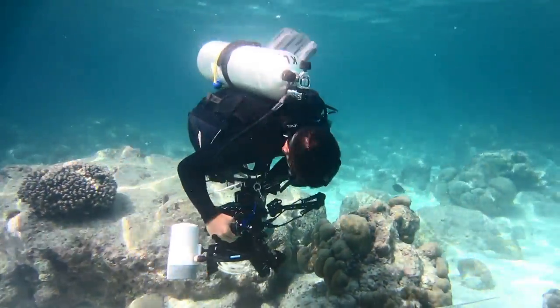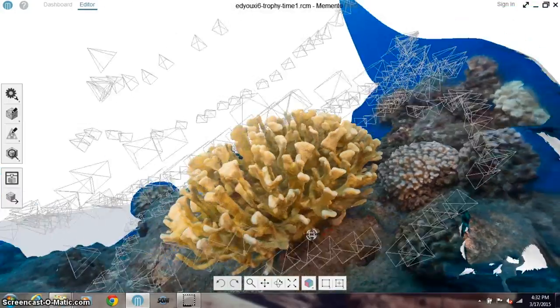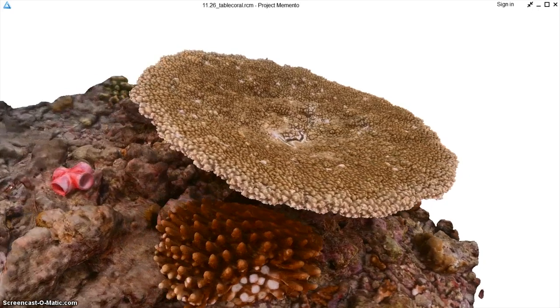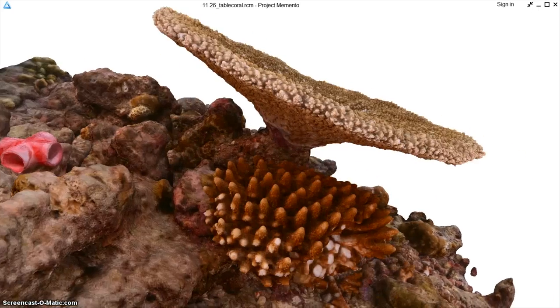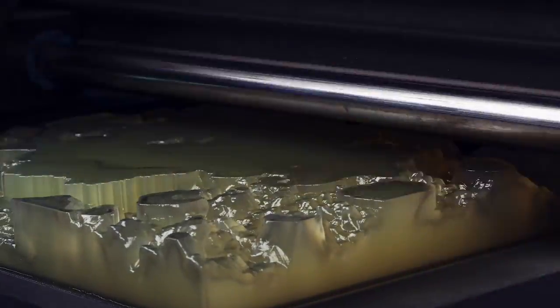After we take the photographs, they're post-processed for color, saturation, clarity. They're then uploaded to the cloud, where we work with new reality capture technology to not only create the mesh, but also produce them for 3D printing and also exporting them for visualizations online.